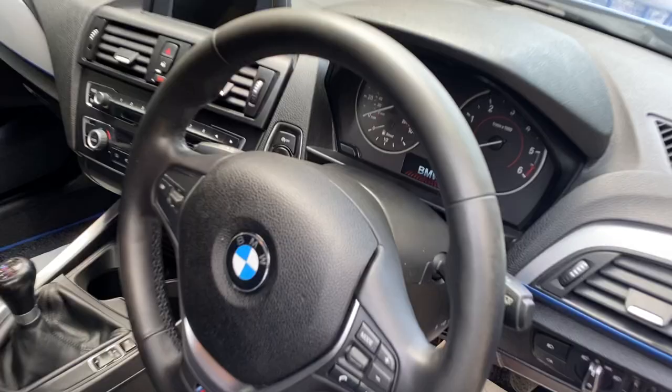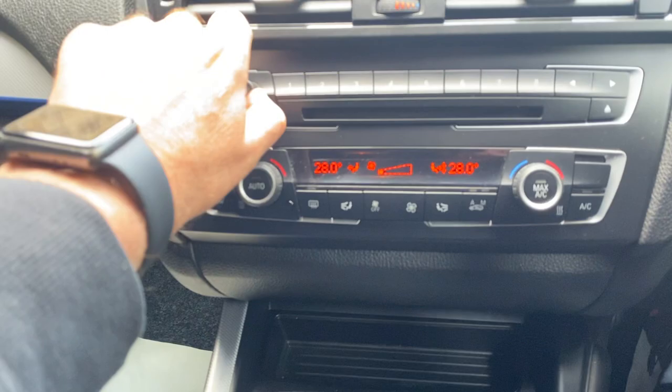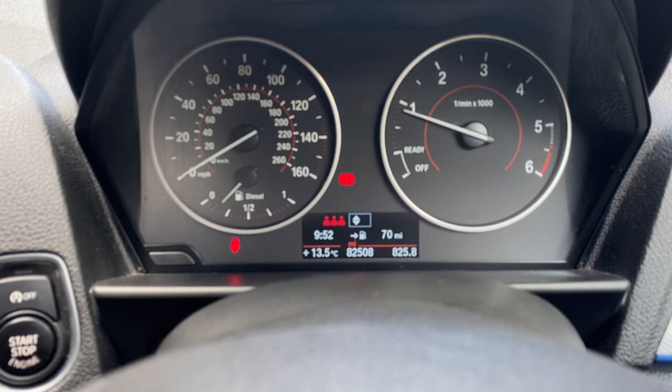There's a picture of the dashboard there — push-button start, DAB. The car is currently showing 82,508 miles, so that's 80-odd thousand.